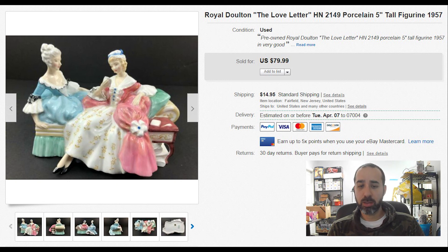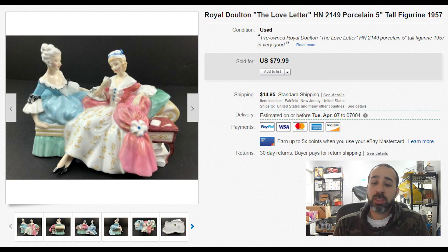A Royal Doulton figurine — we had a lot of interest in this one. It sold via best offer for $71 plus $15 shipping. We paid $20 for everything at an estate sale that also included a lot of random small electronics, so we were in the money just from this one sale. Royal Doulton is a really good brand to look for in figurines — always check those.